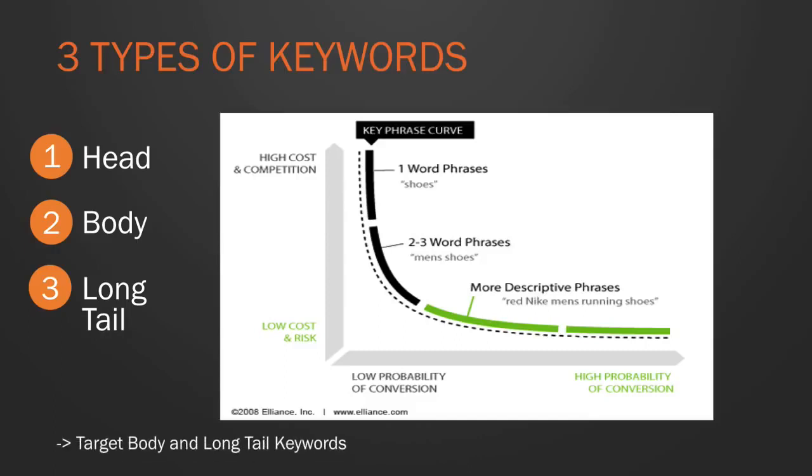The final type are long tail keywords — very specific phrases that individually have low volume but together make up 50 to 70% of all searches in a niche. We want to target the less competitive body and long tail keywords, either as single terms or as a portfolio. You might rank number one for five or ten different keywords whose combined volume outweighs the most competitive terms.